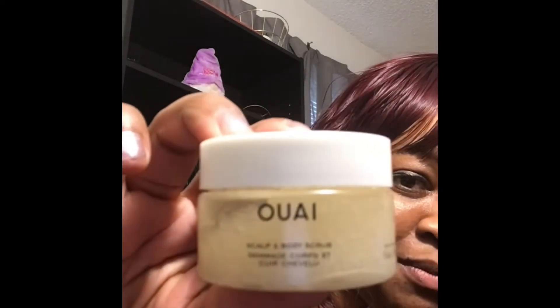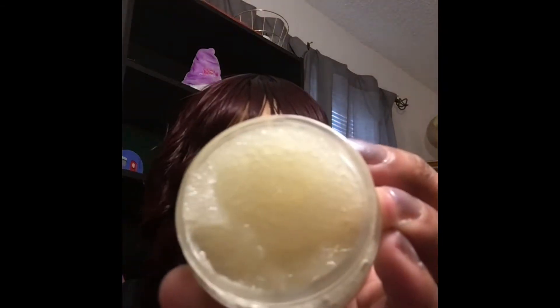First of all, we have a scalp and body scrub. I'm not sure if I'm pronouncing the brand right, but that's what it is. It smells fresh — I don't know if I'll be scrubbing my scalp with it, but we'll use it in the shower.